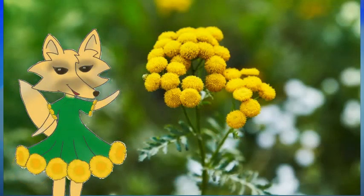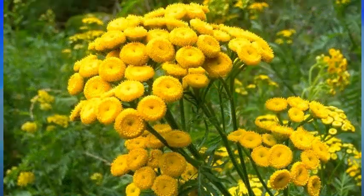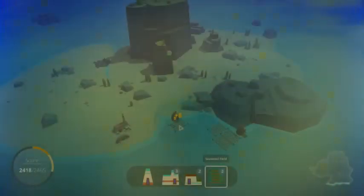The stem usually terminates at the top in an umbel of flowers. The yellow flower heads can be seen in clusters from mid to late summer. The scent is similar to that of camphor with hints of rosemary.